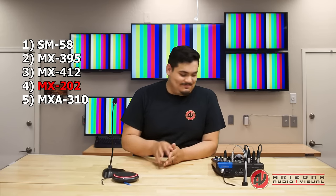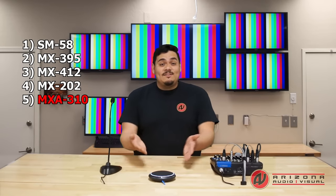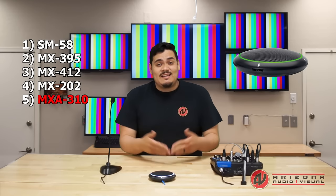In other words, the tech world and the audio world have come together to make amazing gear like this table array. As I switch over to this table array, my voice is being picked up by one of its four internal programmable microphones. The MX-A310 is one of the Dante-enabled solutions that Shure has come out with for conferencing.